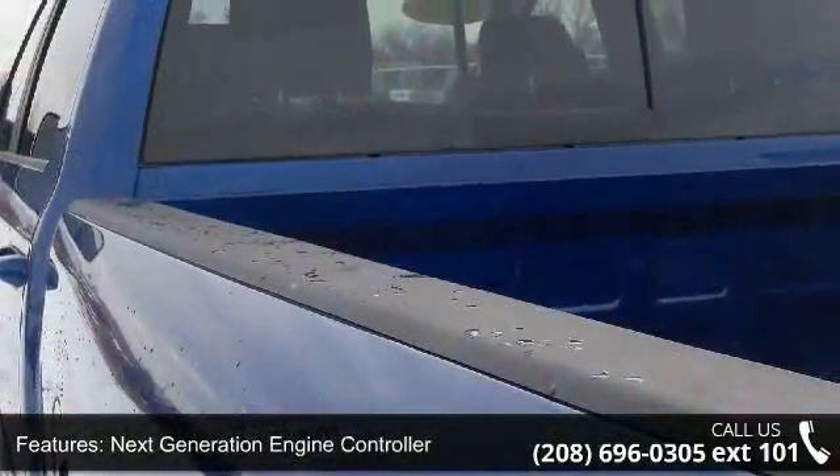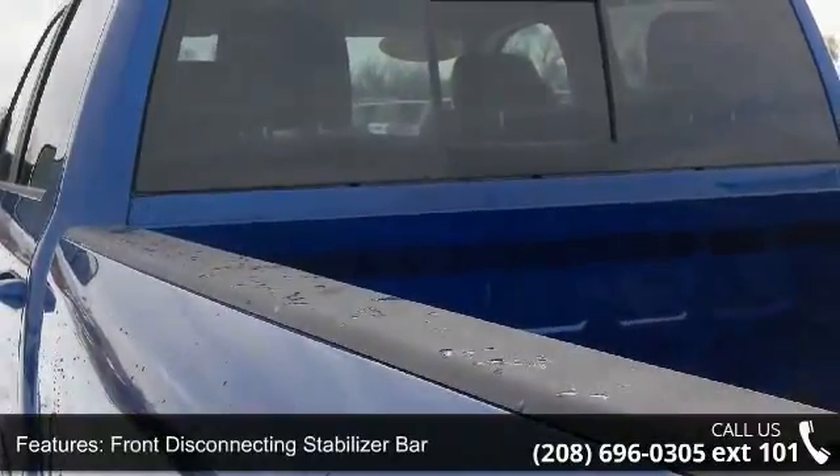A test drive is waiting for you. Call now to schedule an appointment to our dealership.